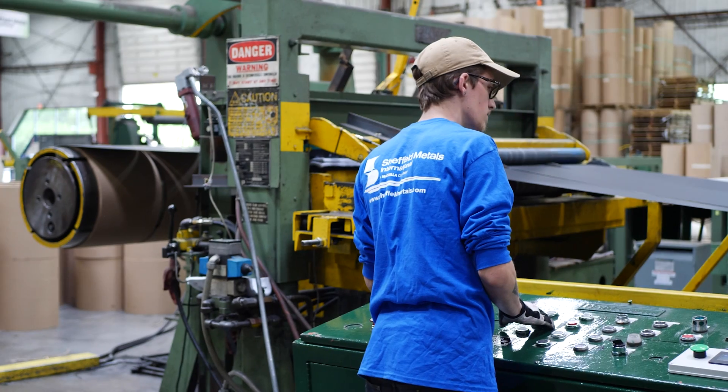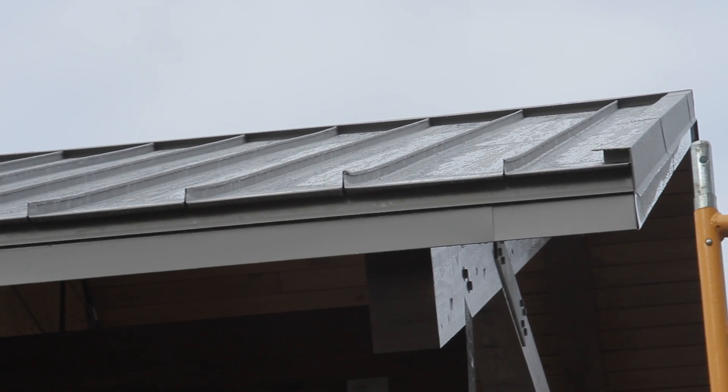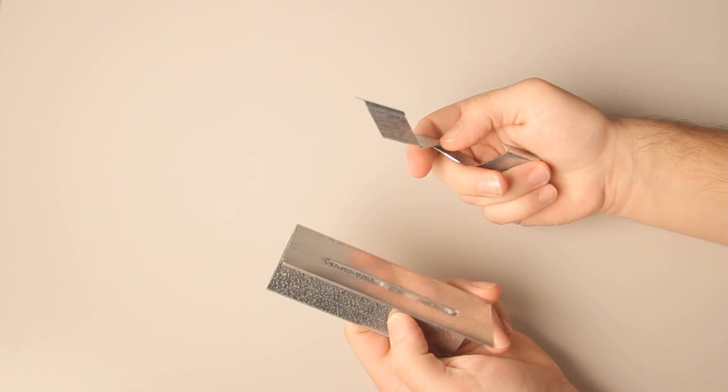As I mentioned earlier in the video, the best way to choose the right clip and clip supplier is to rely on your metal roofing manufacturer for support. A manufacturer like Sheffield Metals will be able to look at your panel and project specifications and help you find the right clip for your application based on all the factors we talked about in this video and more.